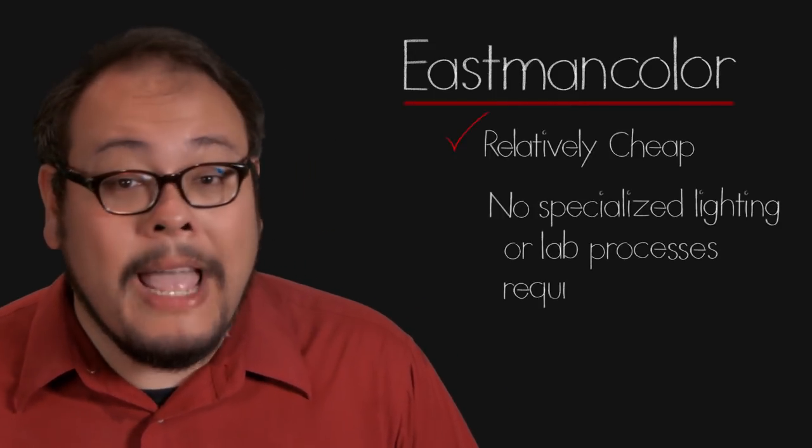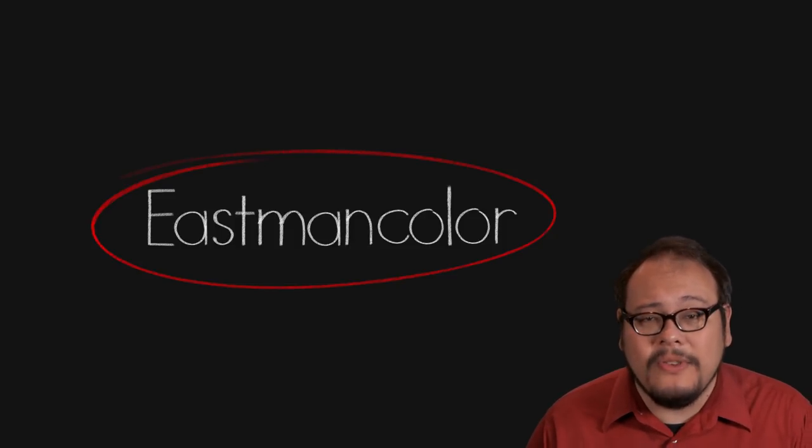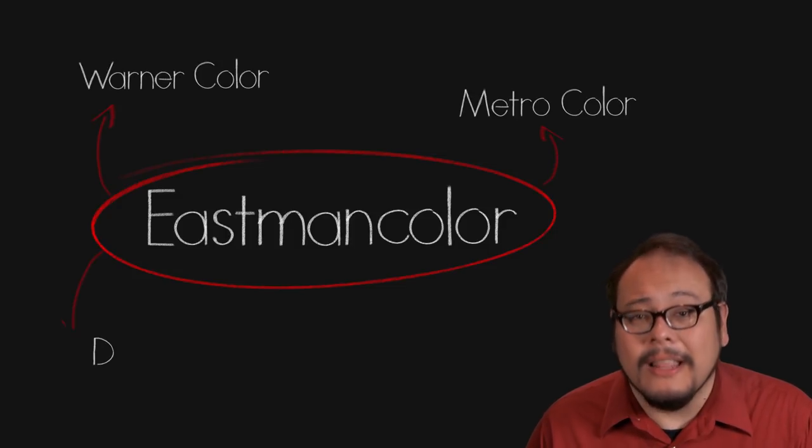Eastman Color was relatively cheap, didn't require specialized lights or lab processing, and worked in conventional motion picture cameras. It didn't deliver the same rich color as the technologically superior Technicolor, but audiences' tastes were already shifting. Eastman Color won a Technical Academy Award in 1952, practically putting to rest the three-strip Technicolor process, which ceased to be used within two short years. The Eastman Color film stock came to be known by studio and lab names such as Warner Color, Metro Color, Deluxe, and Movie Lab. Though Technicolor had started the move toward color film, it was the ease and cost-effectiveness of Eastman Color that sustained its growth — by 1967 virtually all major features were shot in color. Even Technicolor ultimately switched to the Eastman Color process in 1975, selling its imbibition dye process to the Chinese government.